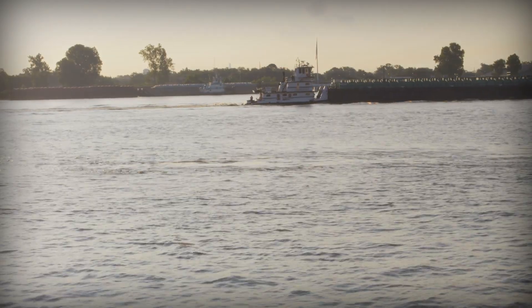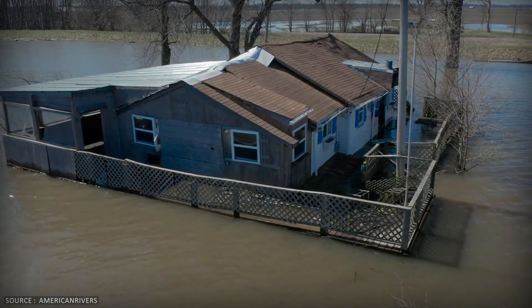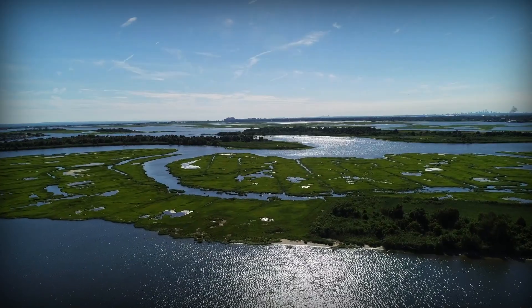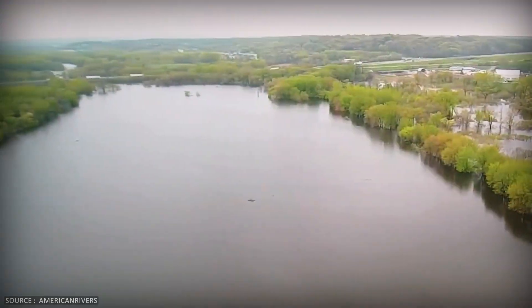For thousands of years, the Mississippi River built Louisiana. Every spring, floods would carry millions of tons of sediment downstream and spread it across the delta. The land grew. The marshes expanded. But in the 20th century, we stopped that process.